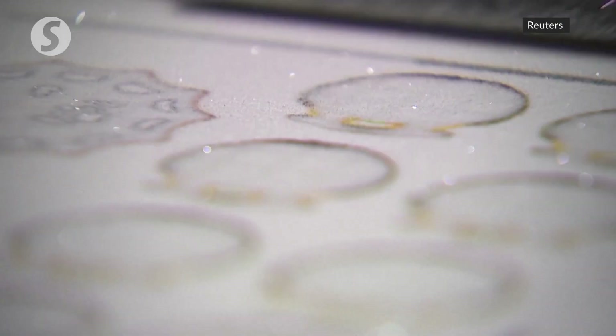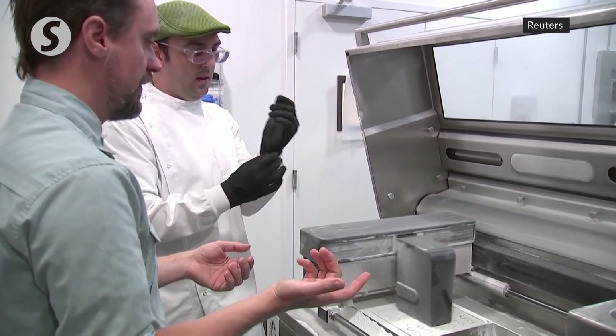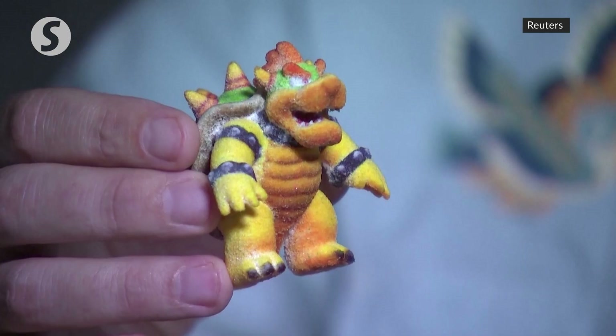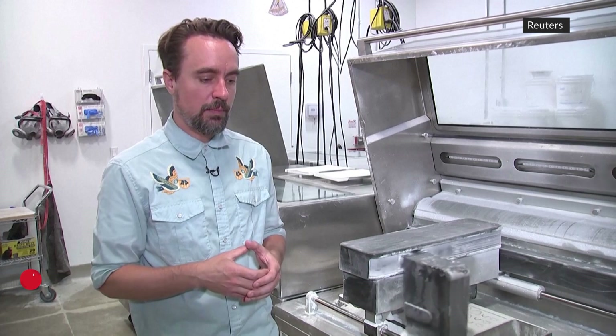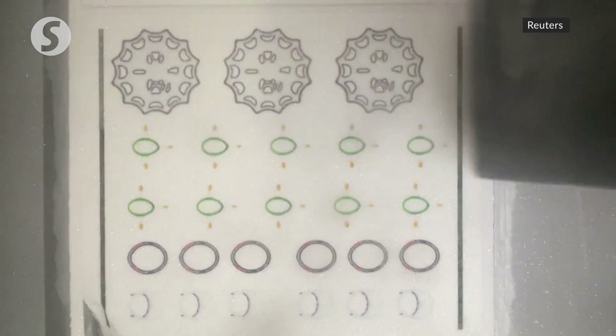Unlike other 3D candy printers, Von Hassel says his machine is able to use fine-grained sugar instead of paste, which allows for greater detail on the candies. The current 3D printer is the only NSF-certified food 3D printer anywhere in the world, and it's the only one that operates at scale — printing thousands and thousands of products overnight and having them ready for the chefs in the morning.